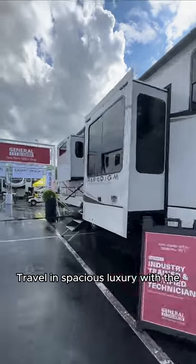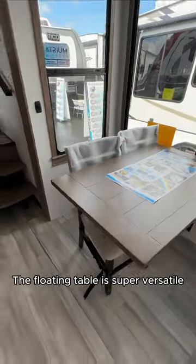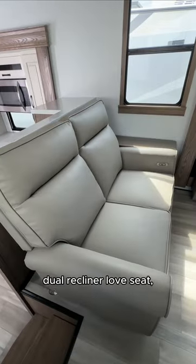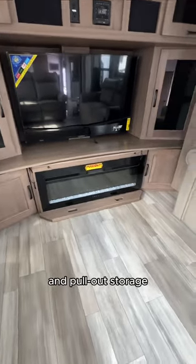Travel in spacious luxury with the 2024 Alliance Paradigm. The floating table is super versatile. The living room has a dual recliner love seat, two sleeper sofas, and an entertainment center with a cozy fireplace and pull-out storage.